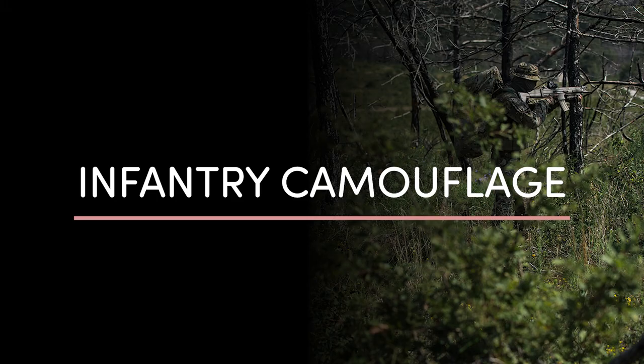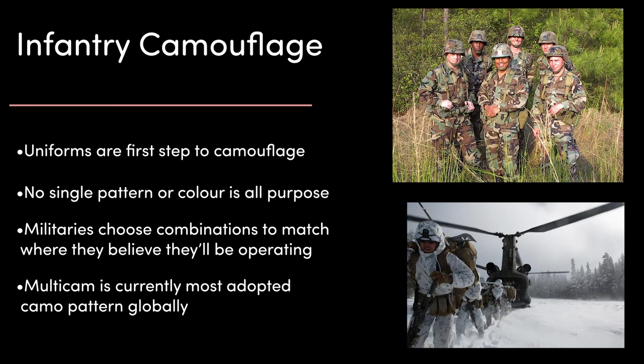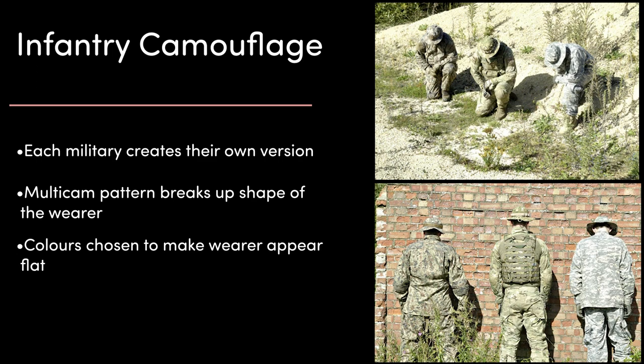Next, let's take a look at infantry camouflage — probably what most people are thinking of when someone says camouflage. Uniforms are the first step in effective infantry camouflage. No single pattern or colour combination is perfect for every environment, so every military chooses patterns and colours that match the environment they're most likely to be fighting in. Currently, the American-designed Multicam is the most adopted camouflage pattern in the world, with ten militaries using it. The pattern helps break up the shape of the wearer and help them blend in, while the colours keep the wearer as neutral to shadow and shine as possible.